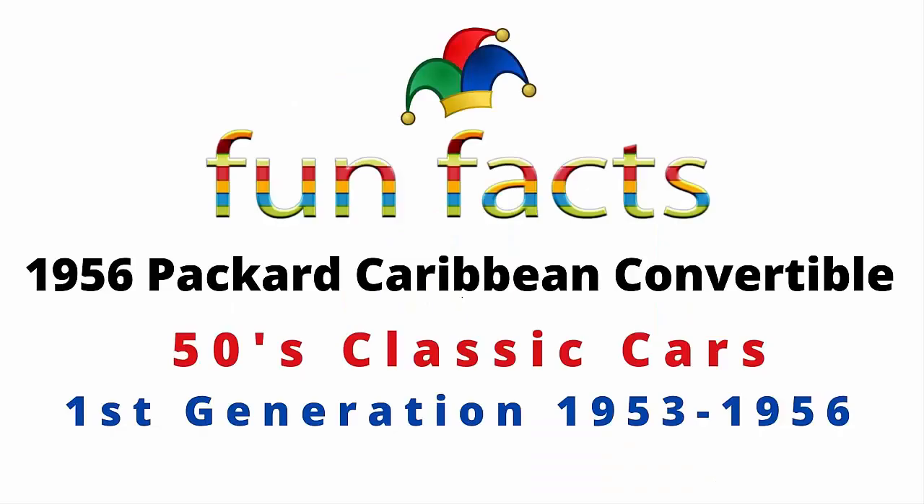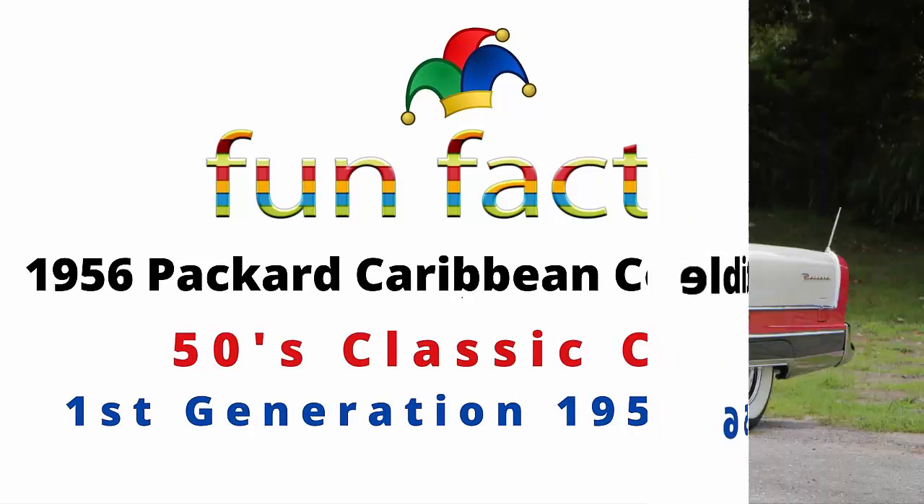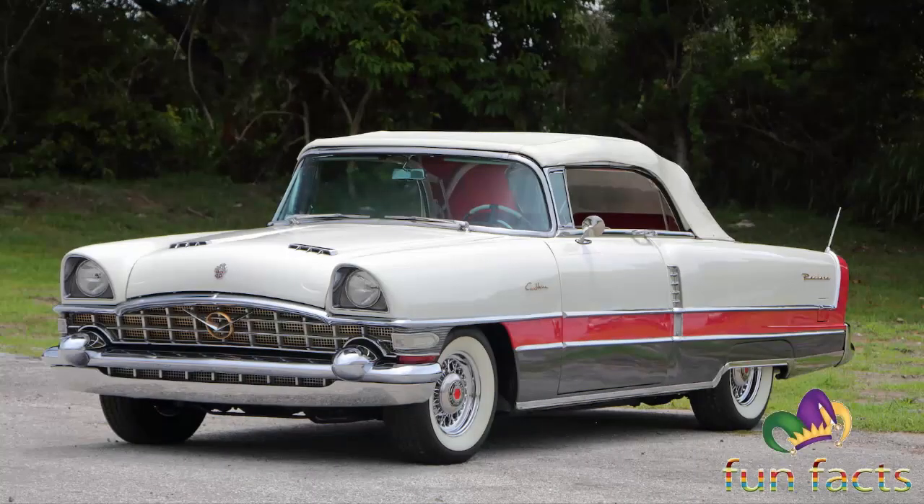Fun Facts presents the 1956 Packard Caribbean convertible. This is a 50s classic car and it was the first generation, from 1953 through 1956. I am excited, I hope you're excited, and let's get started.